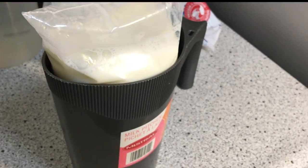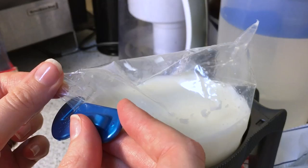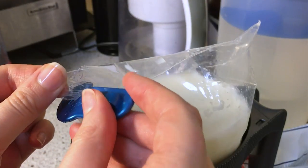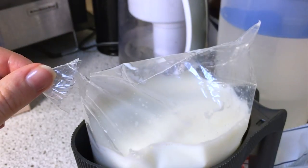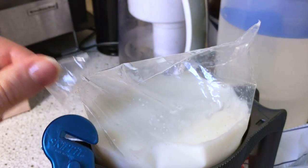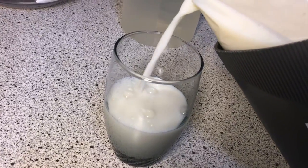You probably want to know how to get the milk out. Snippets are very useful, and you just cut one corner of the bag. You can also use scissors — it's that simple. It pours nice and smooth, and it's that easy.